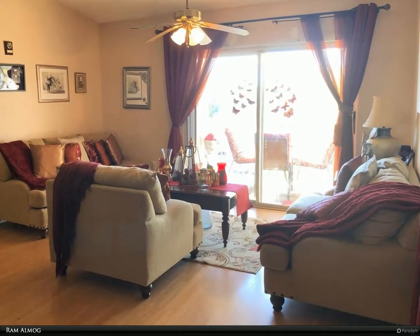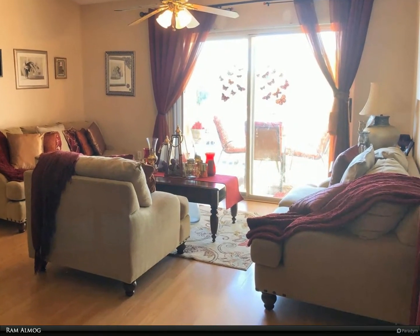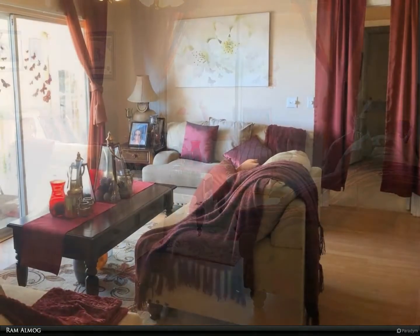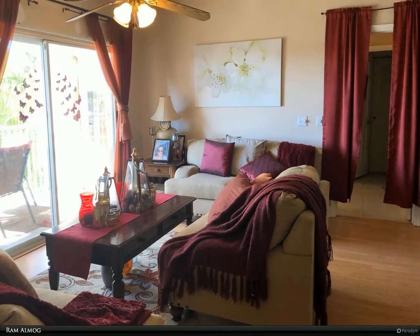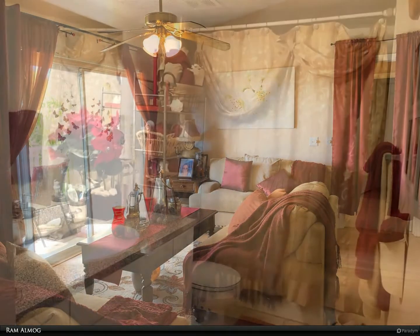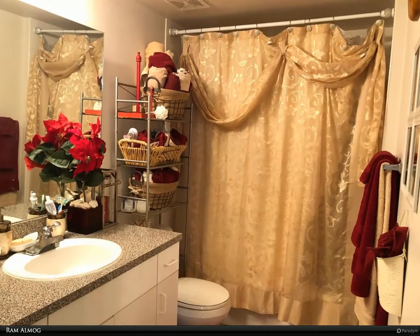Resort-style amenities including tennis court, kids playground, swimming pool, hot tub, and fitness center. Centrally located in Coconut Creek, just across from the Promenade Shopping Center, zoned for the most desirable public schools, and close to major highways, restaurants, and parks. For more information, review the details below.